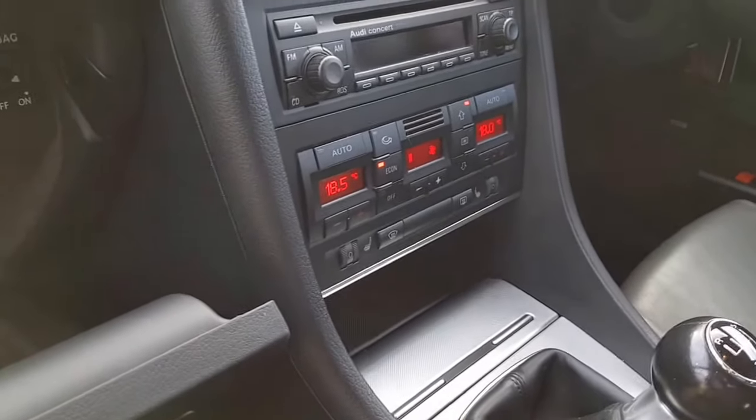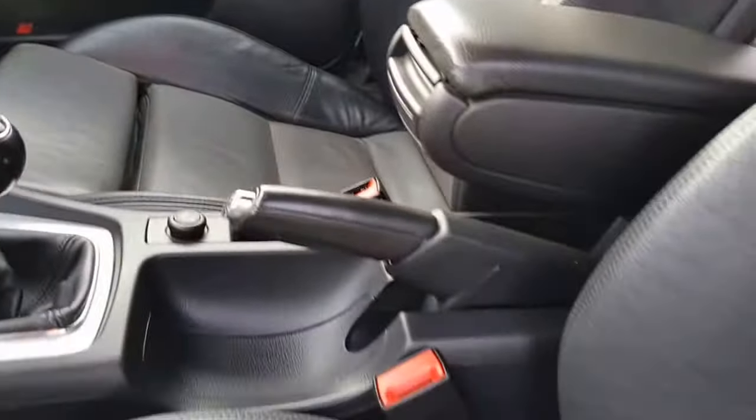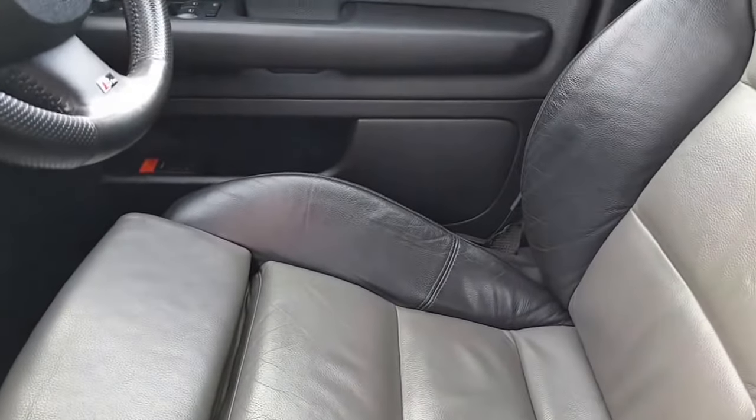Heated seats, cruise control, centre armrest. The seats are in good condition with no wear and tear on the bolsters — just a little bit of wear and tear on that one.